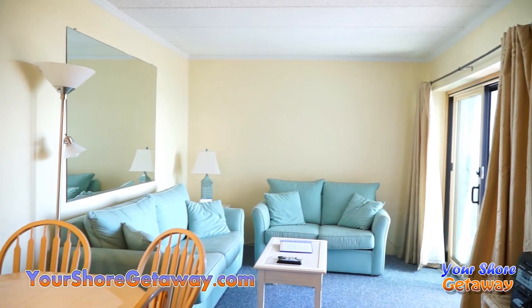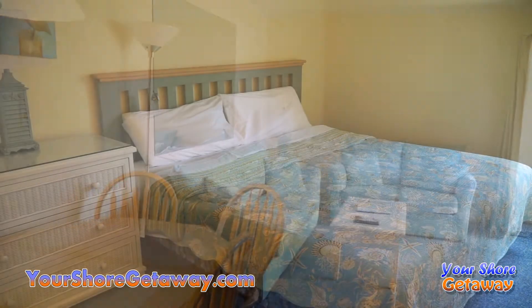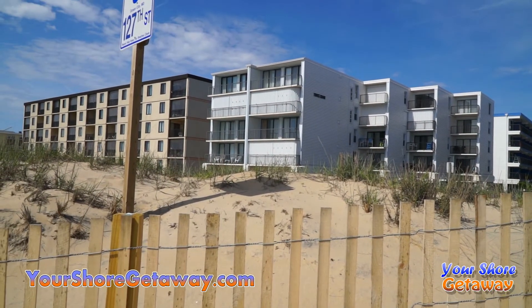Walking distance to Coastal Highway with all the restaurants and everything that has to offer. A lot to offer in the area. Northside Park — off-season softball tournaments, lacrosse tournaments all held there. You can walk right over to the tournament. Terrific rental opportunity.